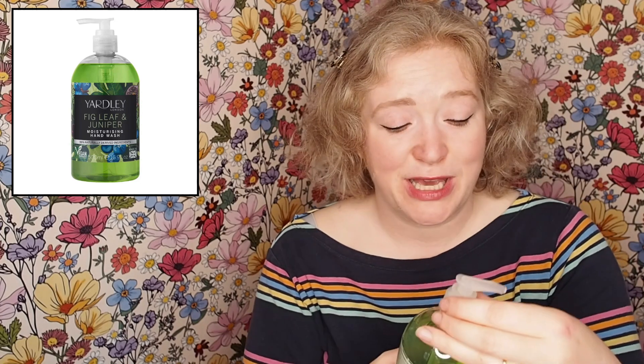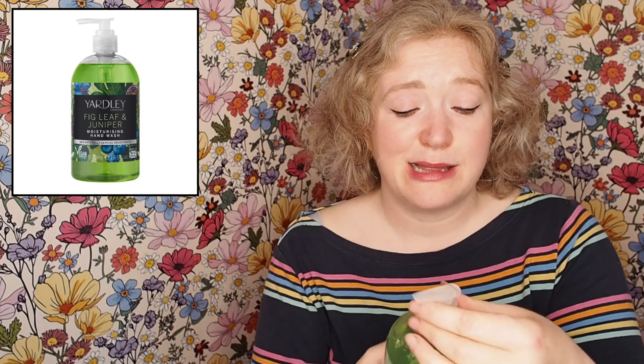Next and last product — Yardley fig leaf and juniper. This is a moisturising hand wash. I have used it before, it's absolutely lovely. It smells very green because of the juniper and fig leaf, but it's very pretty, very soft, very subtle — almost a bit appley. This is a really nice big bottle. I needed hand wash, so rather than putting it in my Asda shopping cart I figured I'd get better stuff through Latest in Beauty.